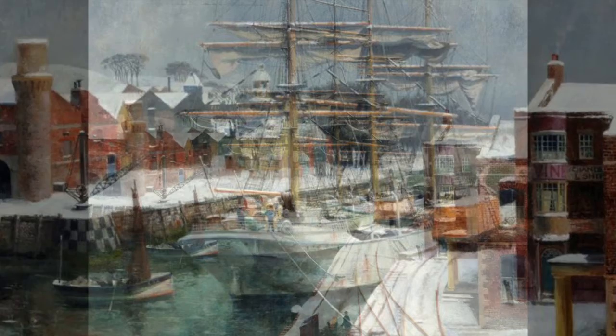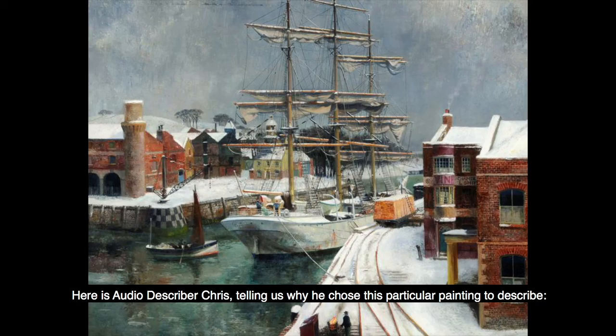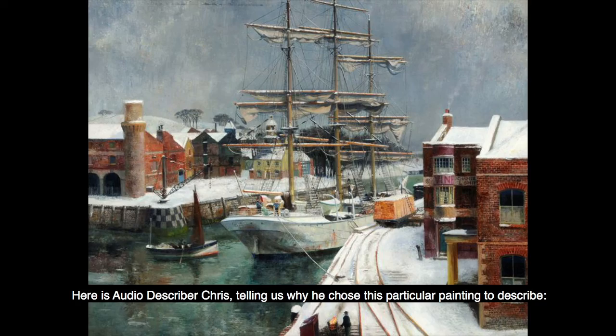Here is audio describer Chris, telling us why he chose this particular painting to describe. Maritime paintings, especially of sailing ships, always fill me with excitement. I imagine where the ship has come from, and where it's going. The sights that it has seen. It's a taste of adventure.